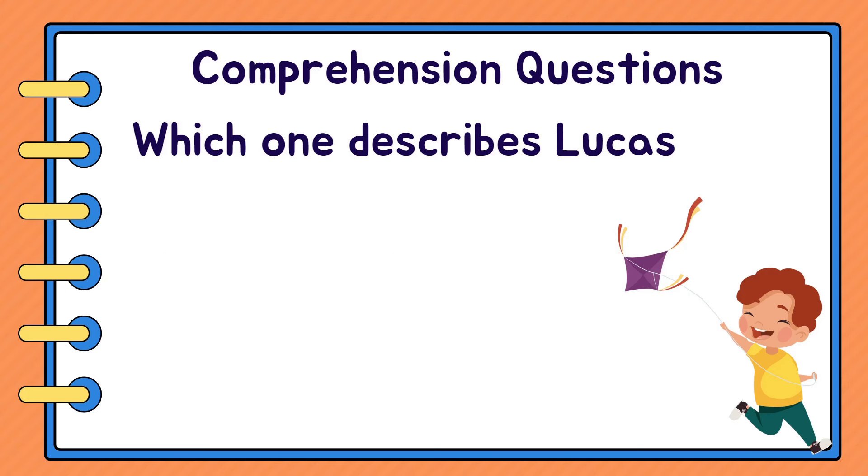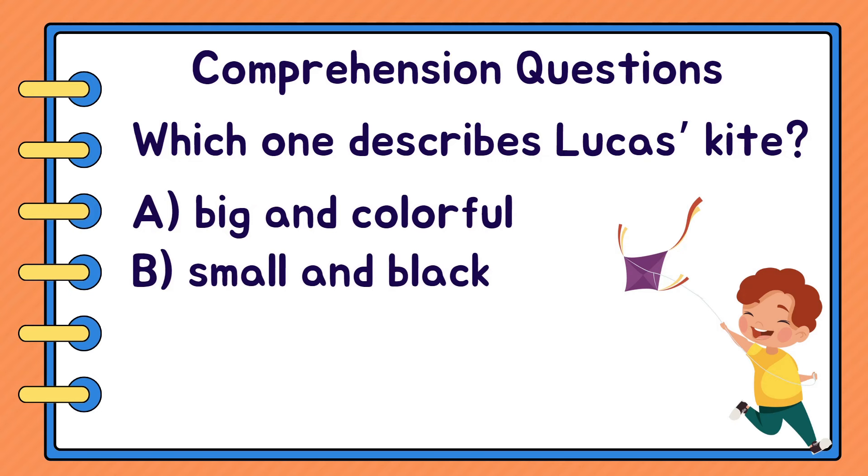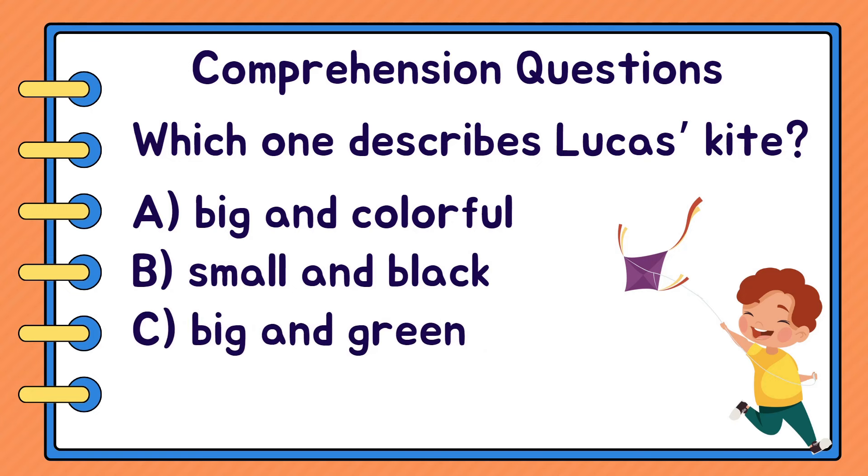Which one describes Lucas's kite? A. Big and colourful. B. Small and black. Or C. Big and green. A. Big and colourful.